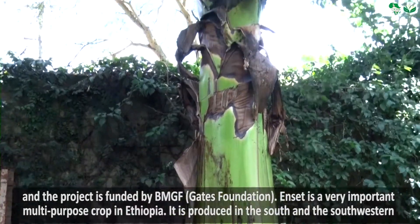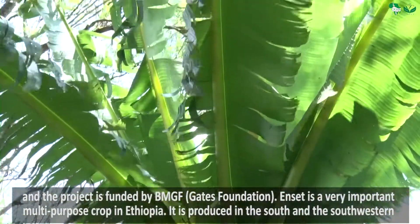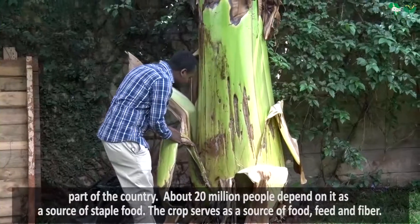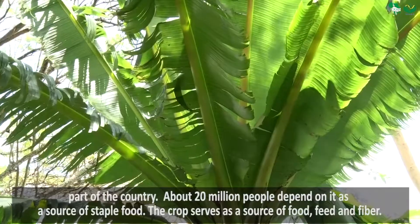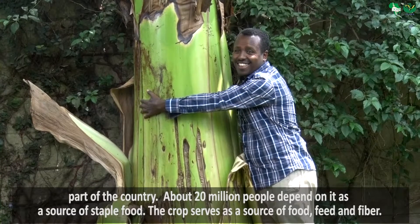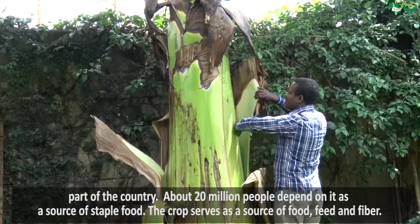Enset is a very important multi-purpose crop in Ethiopia. It is produced in the south and the southwestern part of the country. About 20 million people depend on it as a source of staple food, and the crop serves as a source of food, source of feed, and also as a source of fibre.